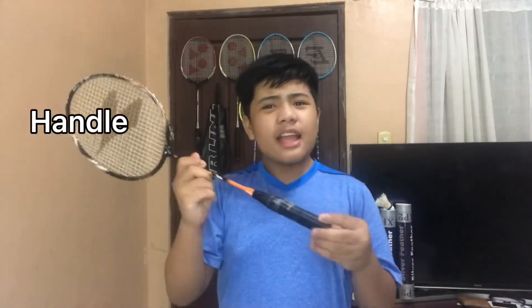The badminton racket has different parts: the head, which contains the string; the shaft, which connects the handle to the head; the throat, if present, connects the shaft to the head; the handle, which improves the grip; and the frame, which refers to the head, shaft, and handle joined together.